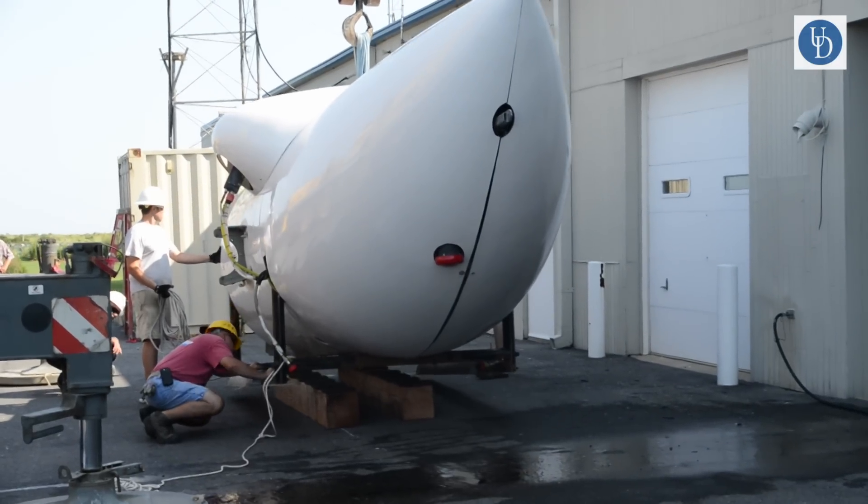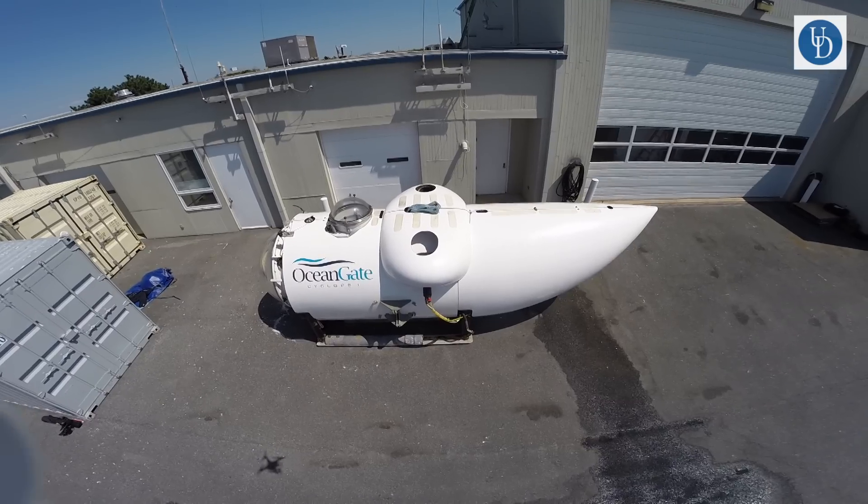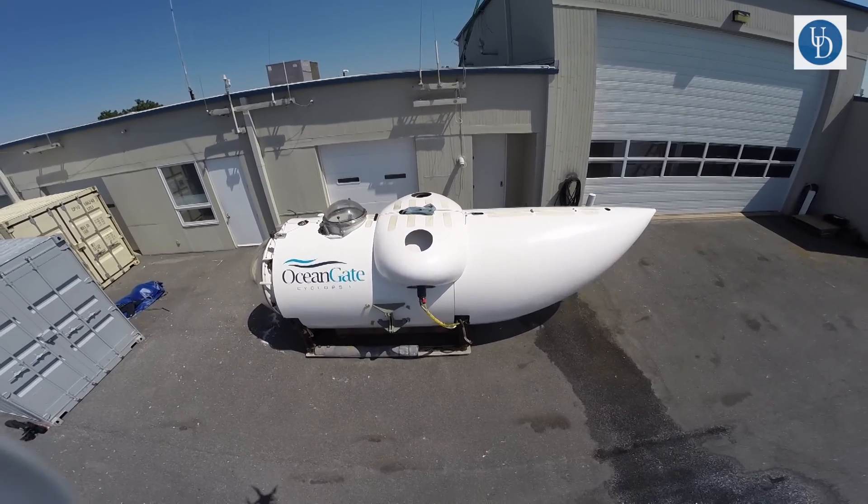Discoveries in the ocean environment really come down to who has the most bottom time. Now with OceanGate Cyclops 1, we have the ability to increase our bottom time and bring our scientists and our students into the marine environment in an unprecedented way.